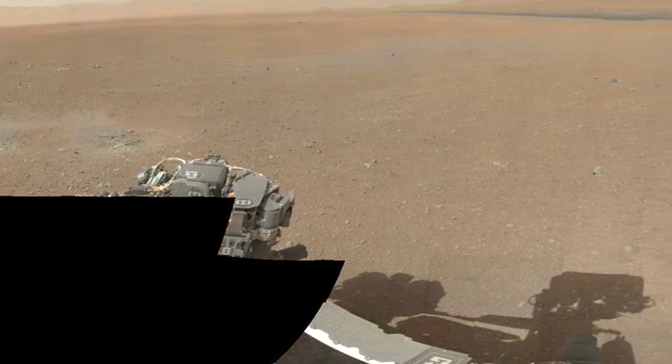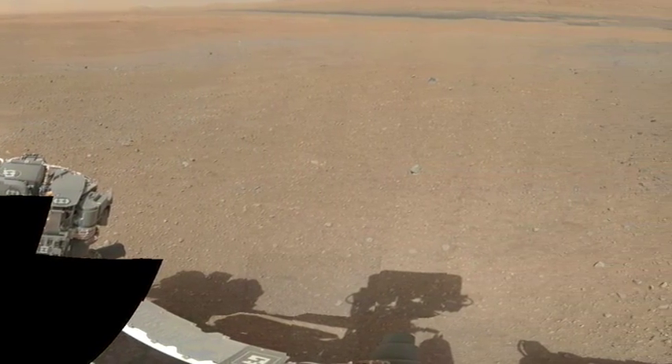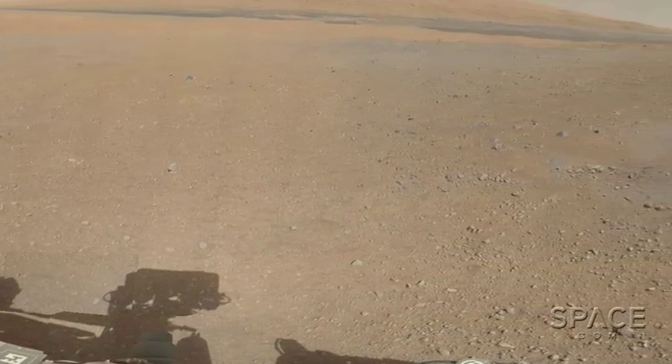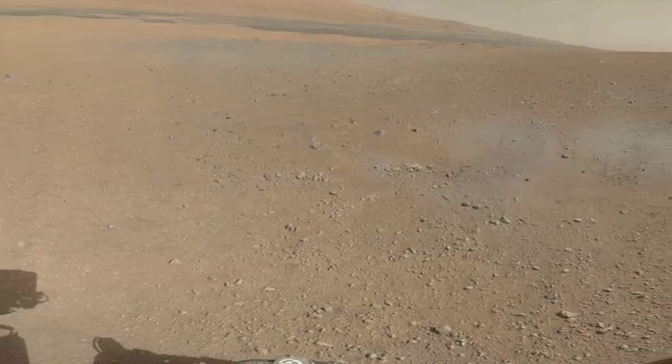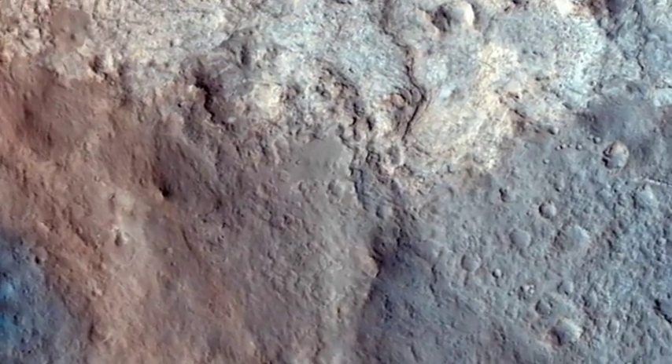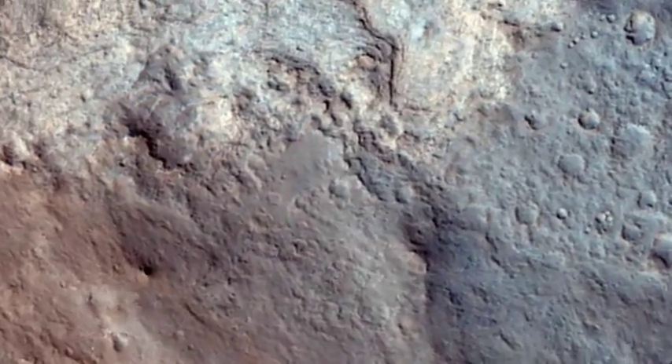Then, of course, we'd like to go beyond that and see the different lines of evidence from the different instruments build together to give us a coherent understanding of what the surface of Mars looked like at this particular place over three billion years ago. It's kind of like thinking of the rover as a time machine — it gets us to a point where we're able to think about what the planet was like billions of years ago in a lot of detail that we've never had before. Reconstructing the early environmental history of Mars — that's what I'm really looking forward to.